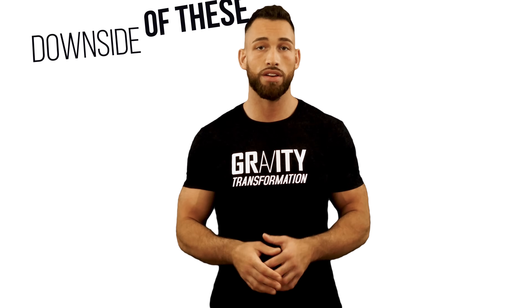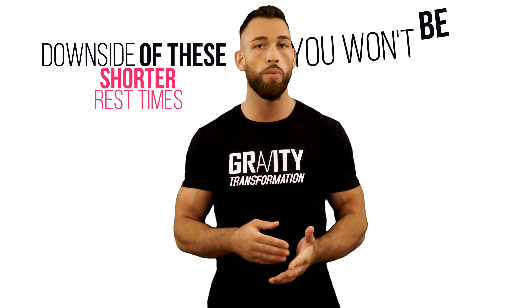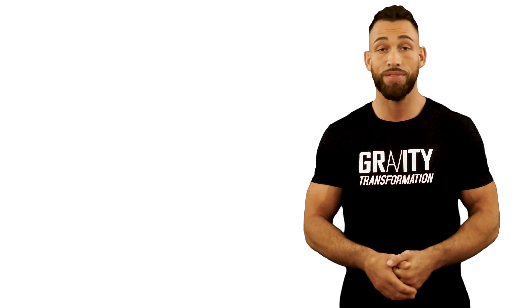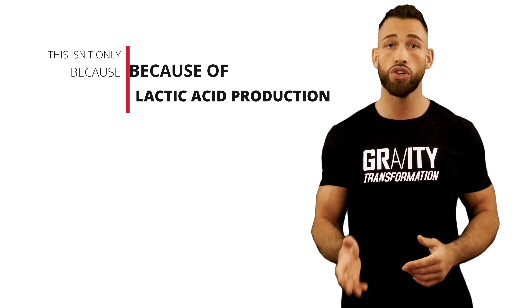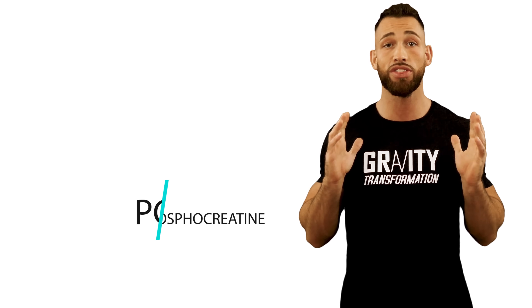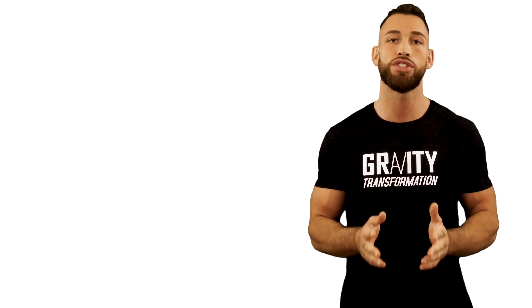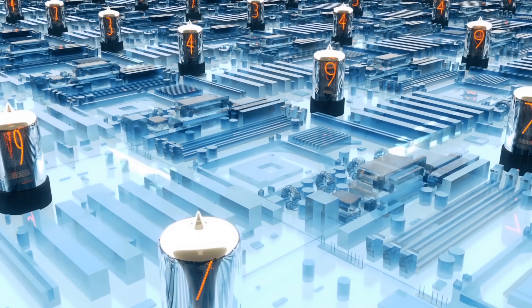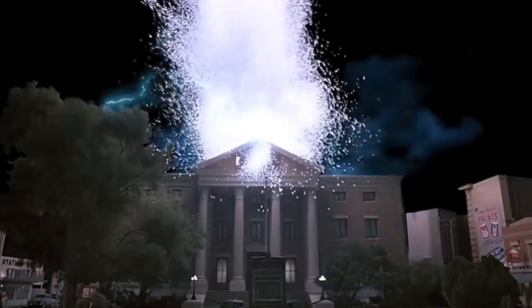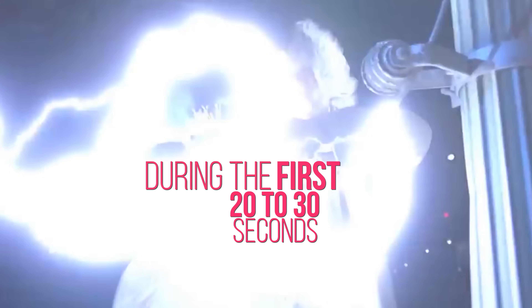However, the downside of shorter rest times is that you won't be fully recovered for your next set, causing you to lift less weight than you would be able to lift if you took a longer break. This isn't only because of lactic acid production, but it's also due to your ATP and PC energy systems. ATP stands for adenosine triphosphate, and PC stands for phosphocreatine. These energy systems provide immediate energy, and they're largely responsible for providing energy during the first 20 to 30 seconds of almost any activity.